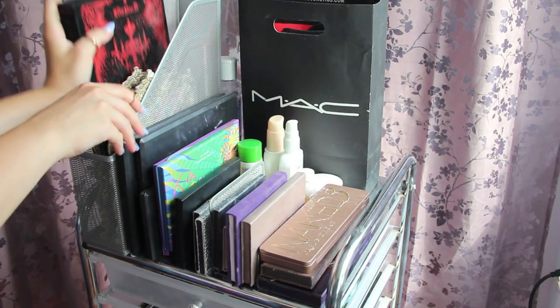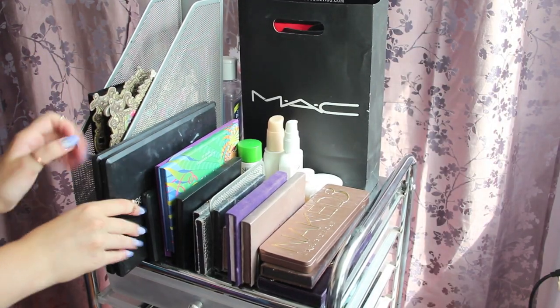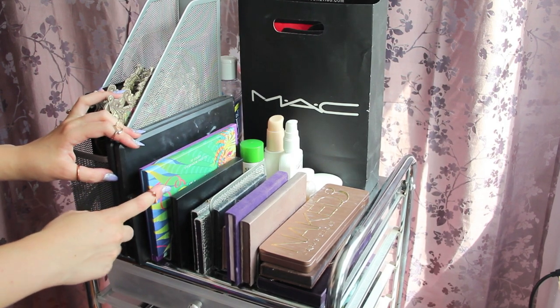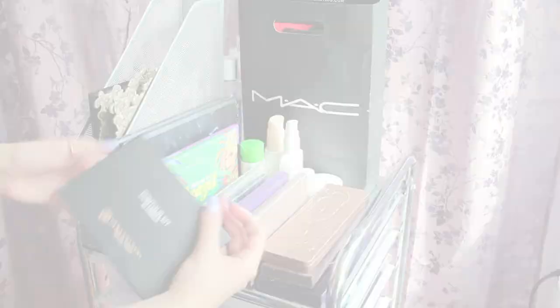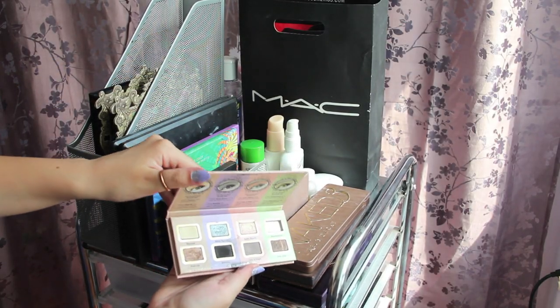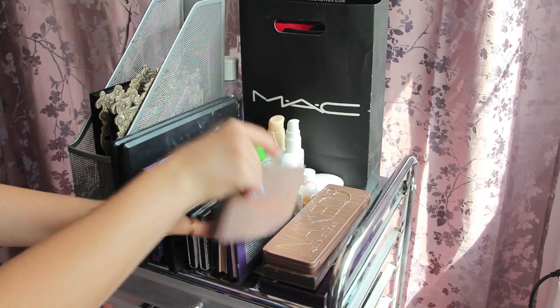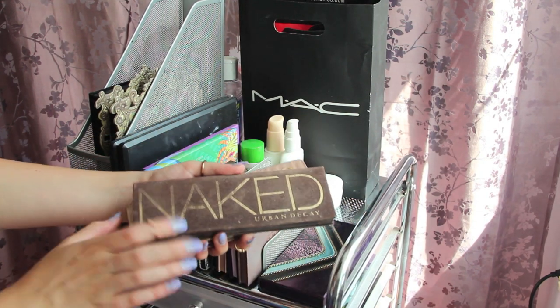Let's get on to the makeup. This is the Kat Von D palette. I also have this Too Faced palette, two Coastal Scents palettes, a BH Cosmetics blush palette, two BH Cosmetics palettes, and my Anastasia contour kit — I actually have a giveaway going on right now if you want to win one. I have two Tarte palettes, one of my favorite Urban Decay palettes ever, a really beat-up Too Faced palette, and another Urban Decay palette.